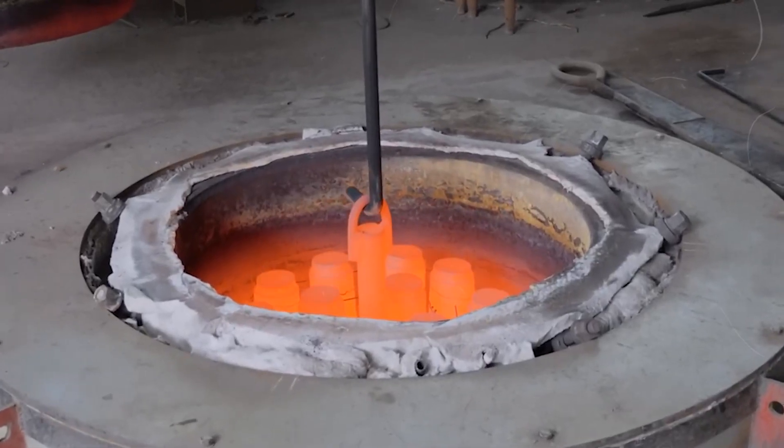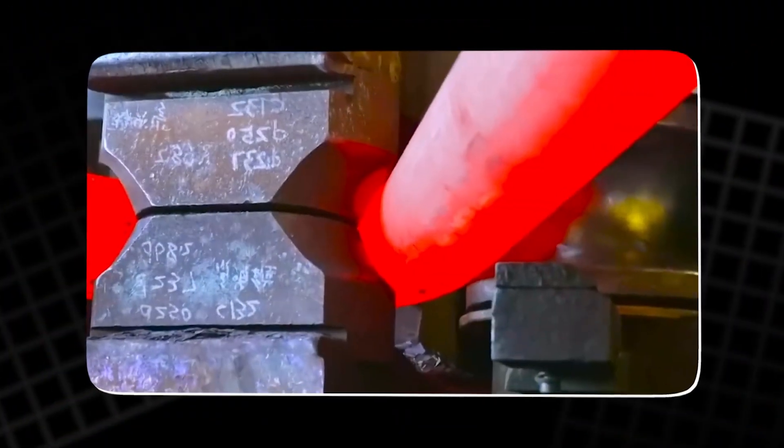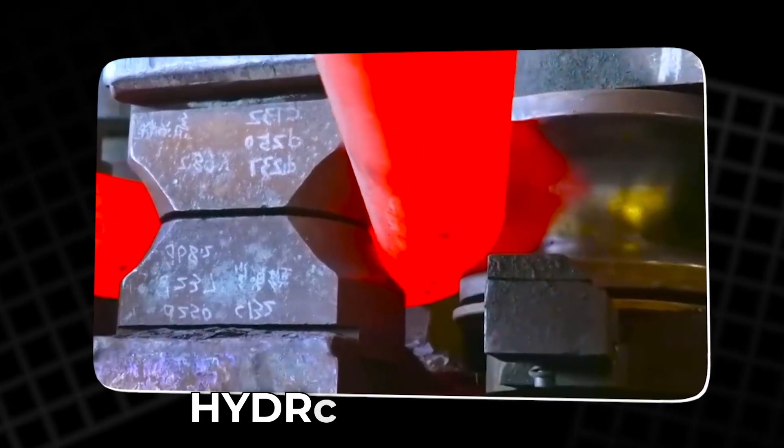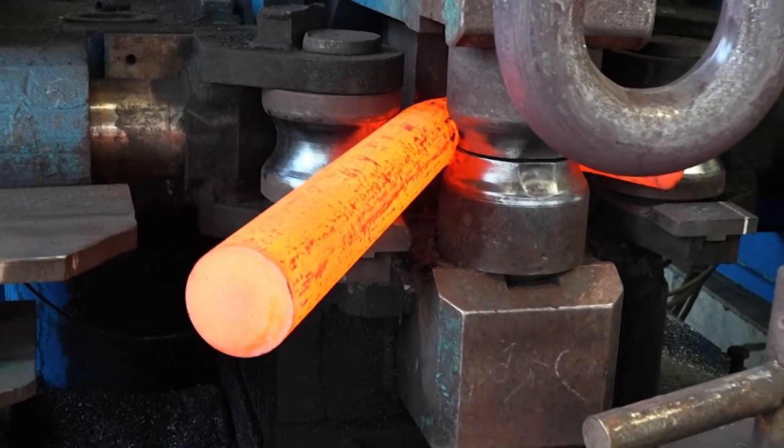Within minutes, the temperature soars past 1,600 degrees Fahrenheit. The glowing bar slides from the furnace into the waiting jaws of a hydraulic press. The machine closes with the force of thunder, bending the softened metal into a J.